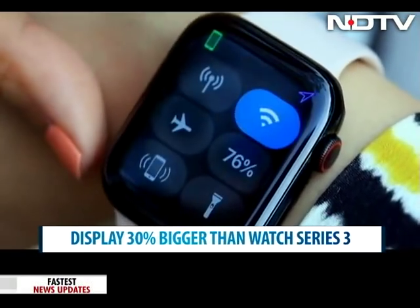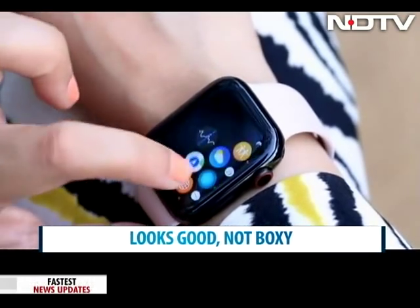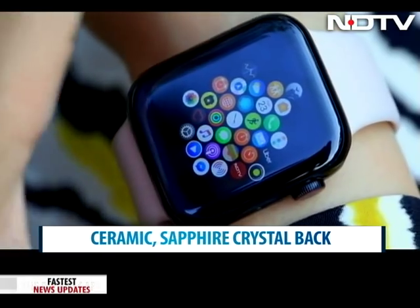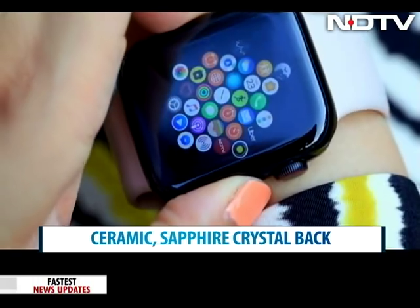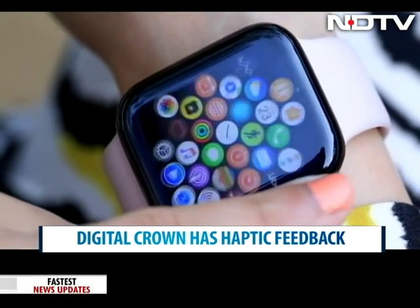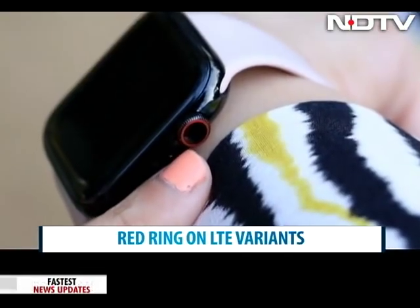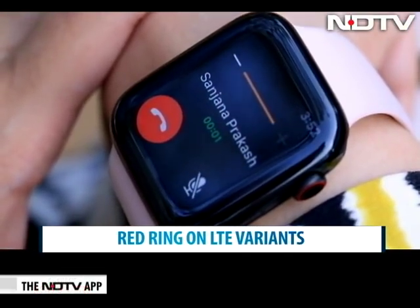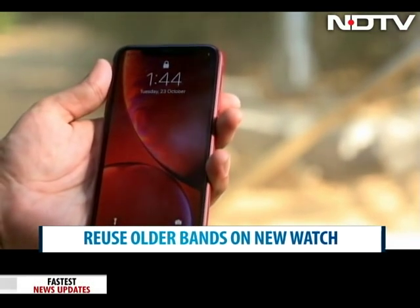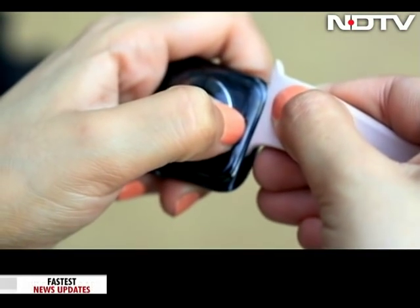The watch now comes in massive 40mm and 44mm sizes. We have the 44mm with us and it looks beautiful and not boxy at all. It comes with a ceramic and sapphire crystal back, which is a big upgrade from the Watch Series 3. We quite like the infographic watch face, which lets you put more complications on the screen than ever before. The digital crown now includes haptic feedback, which makes navigation easier. You'll know if you have the LTE variant by the red ring along the edges of the crown. Taking calls and making calls was easy, and the louder speaker is a welcome upgrade. We also like that older Apple Watch bands fit the new Series 4, so you don't have to throw them out.